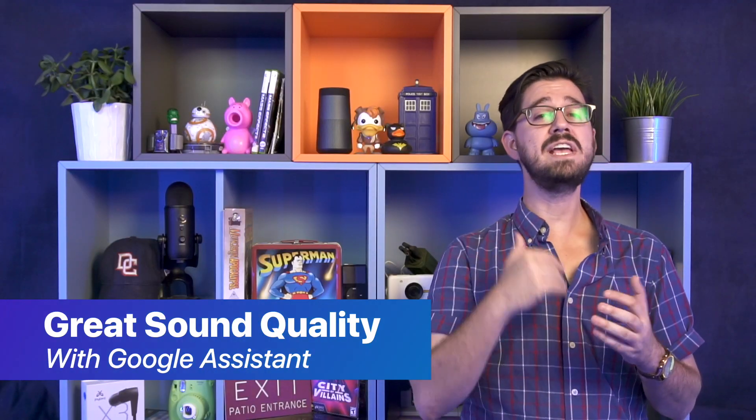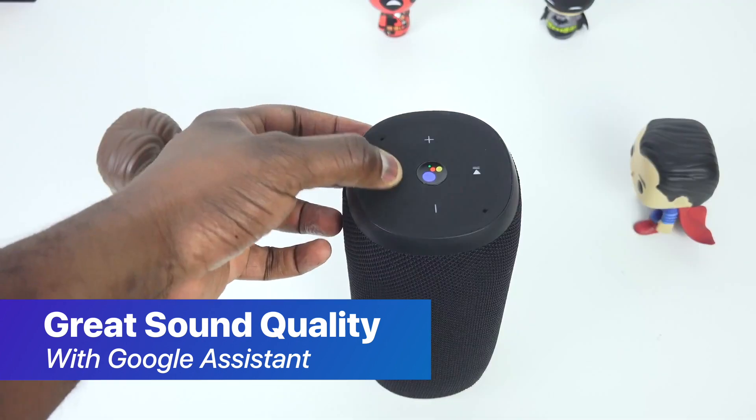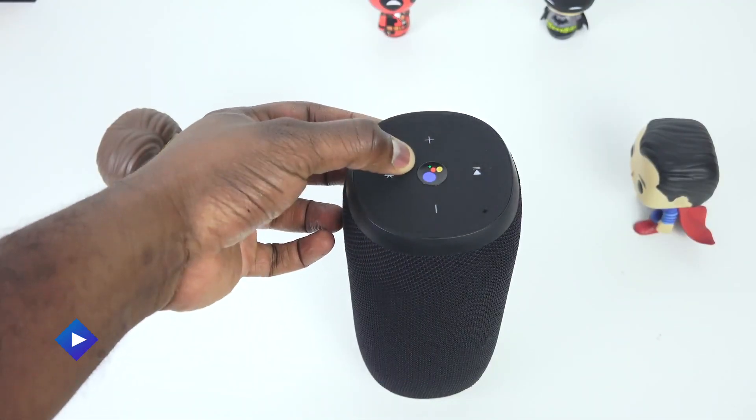Finally, we're taking a look at the JBL Link 20, a speaker setup that includes Google Assistant, which means even if it's not Wi-Fi enabled, you can use voice activation with it pretty much anywhere for a set amount of commands. Thunder E from Bored at Work takes it on a full review, checking out how it works in multiple situations, and even pours water on it just to make sure it's as water-resistant as it says it is.